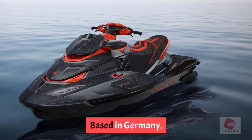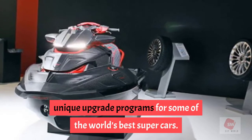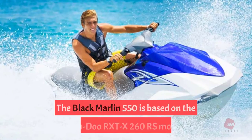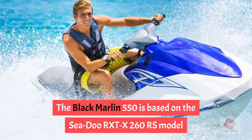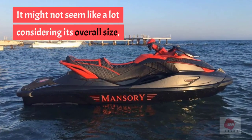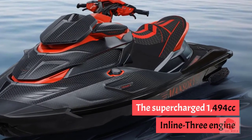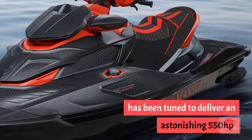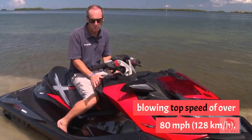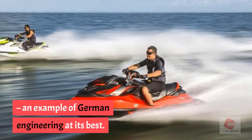Number 1: Mansury Black Marlin 550. Based in Germany, Mansury is a luxury automotive tuner well known for its unique upgrade programs for some of the world's best supercars. The Black Marlin 550 is based on the Sea-Doo RXT-X 260 model but made out of carbon fiber, lightening its weight by 22 pounds. The supercharged 1494cc inline-3 engine has been tuned to deliver an astonishing 550 horsepower, taking this beast to a mind-blowing top speed of over 80 mph (128 km/h). Mansury's luxurious jet ski promises a sturdy ride — an example of German engineering at its best.